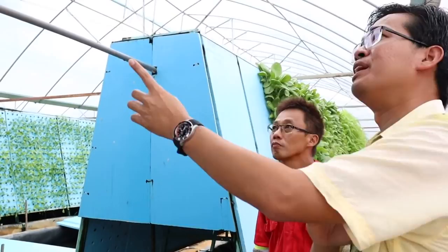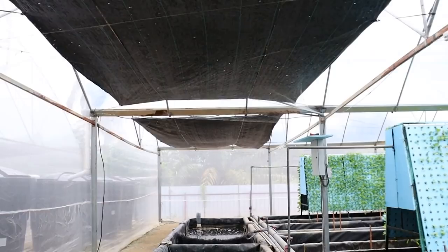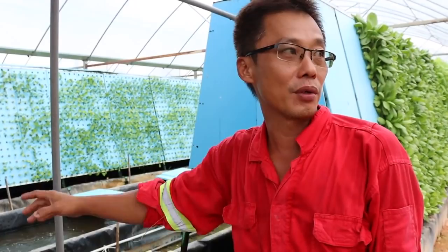Nitrifying bacteria tend to compete with microalgae, so we usually want the bacteria to be in darkness. If sunlight comes in, microalgae will take over the surface and your bacteria will drop. That is why there is almost 100% shade here — to prevent the biofilter from being exposed to sunlight. Now let's look at the plants.